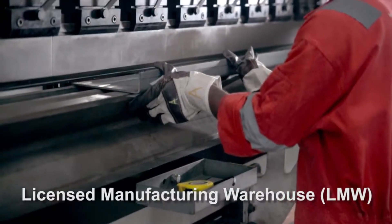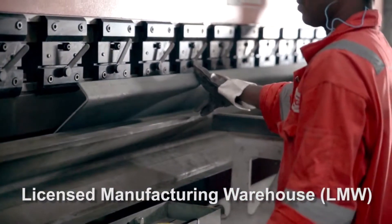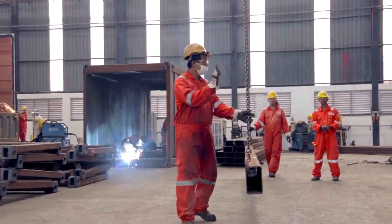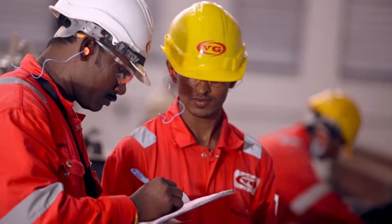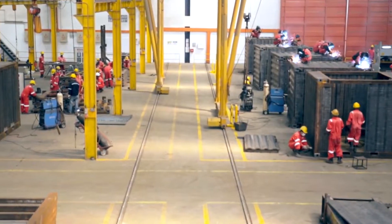As an accredited licensed manufacturing warehouse, our imported raw materials and components are completely exempted from customs duties and taxes, giving us a major comparative advantage. Our quality and manufacturing standards are recognized internationally.